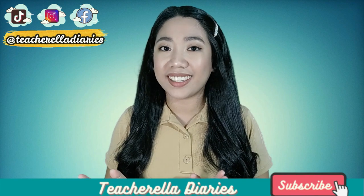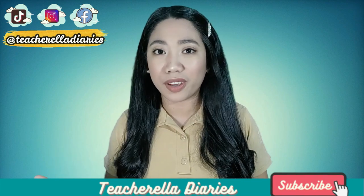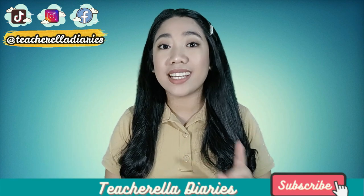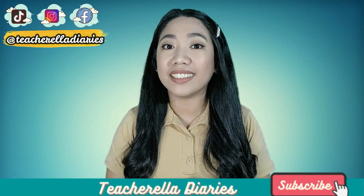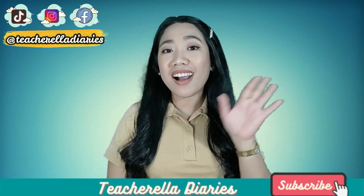That's all for today. I hope you are able to take away something useful or relevant from this quick talk. Try these tips and see what will work best for you. Feel free to check my other videos on my channel at Teachorella Diaries. Happy learning! Bye-bye!